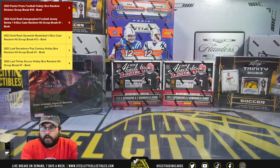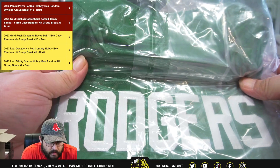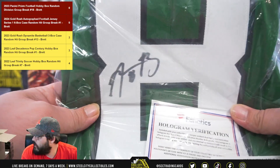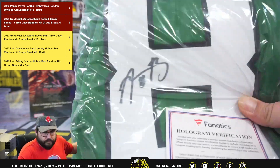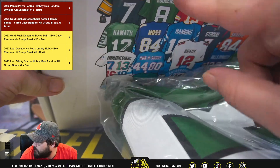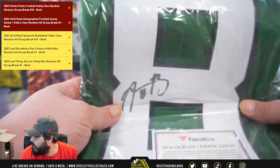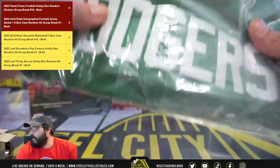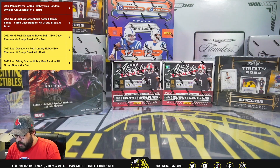First one's going to be Aaron Rodgers, New York Jets — Aaron Rodgers Nike jersey. Very nice, that is a cover hit too. Aaron Rodgers cover hit, right there. Aaron Rodgers, New York Jets. Nice start.